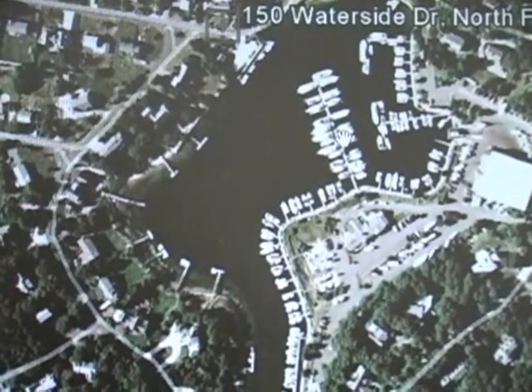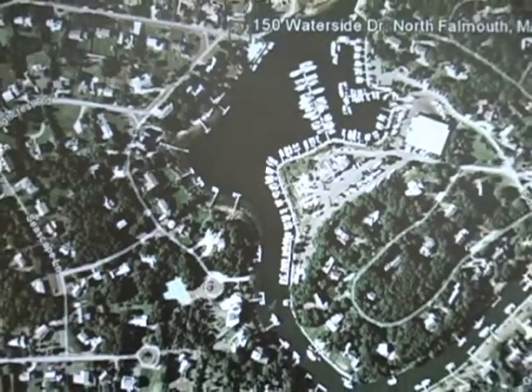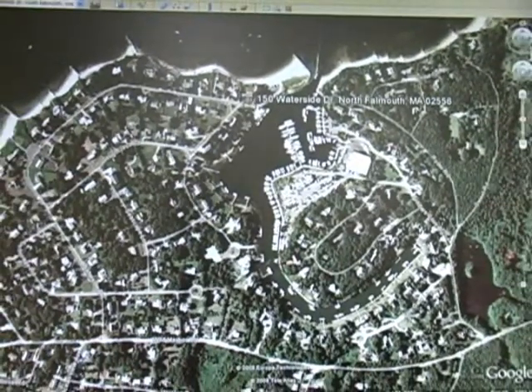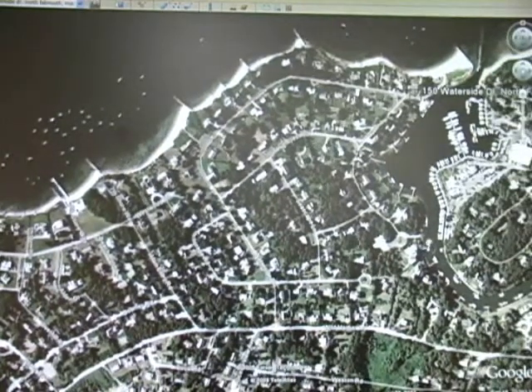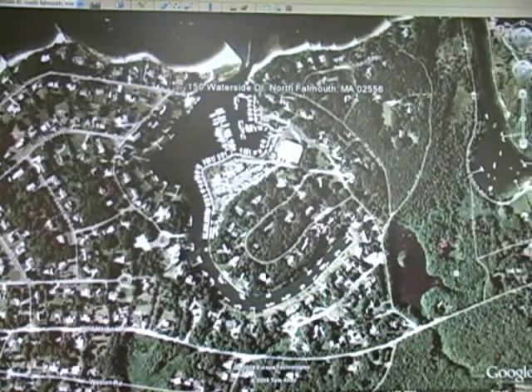Our main focus today is to work on the Seascape and Fiddler's Cove neighborhoods. Right over here is where we're going to be working initially, and then we're going to cross over and do this section over in here.